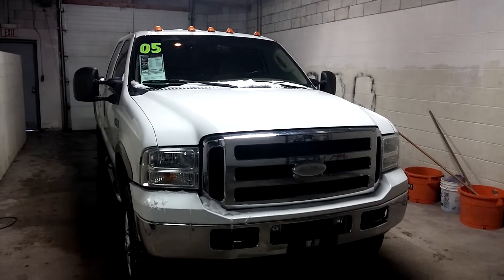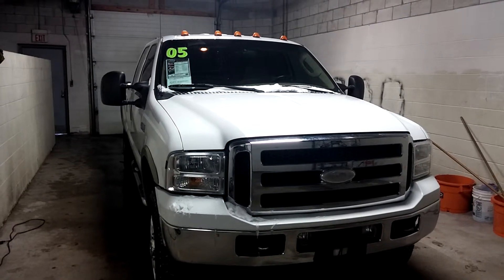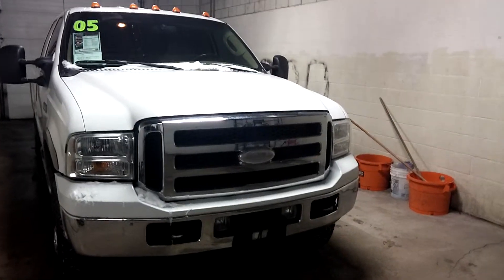Hello, Nate Beebe here with Lascaux Grand Blank. Today I'm going to be giving you a virtual tour of the 2005 Ford F-350 Super Duty Lariat.